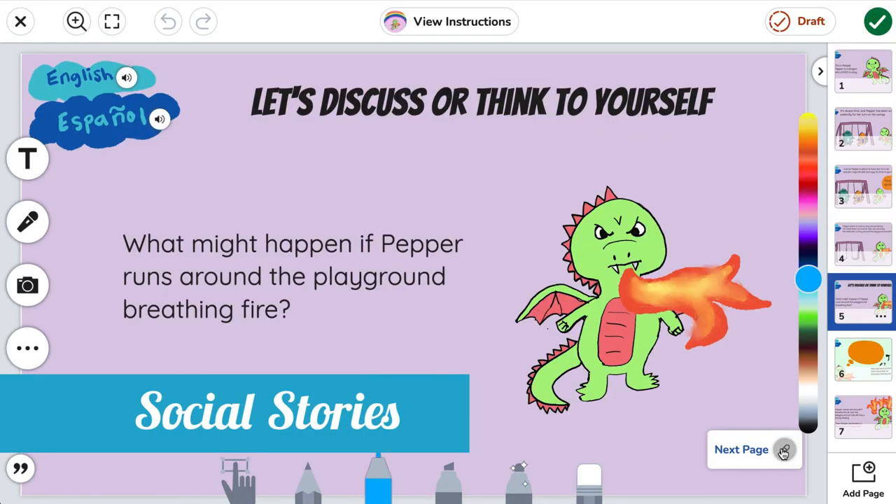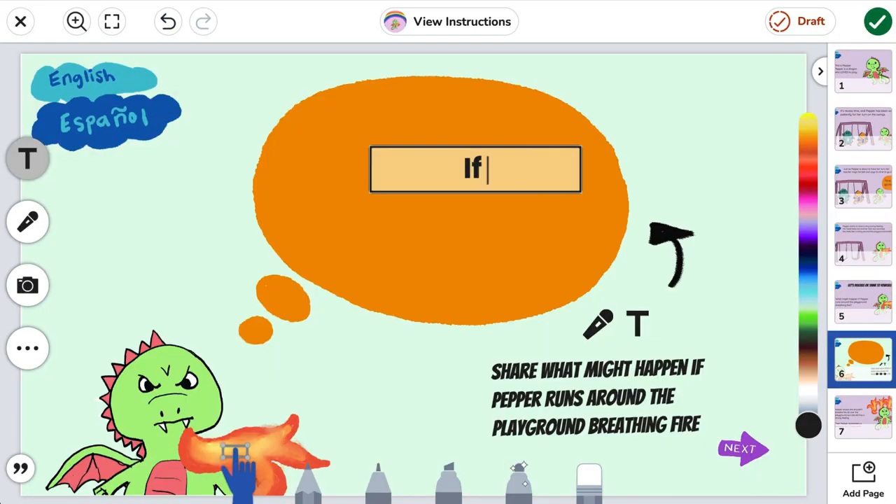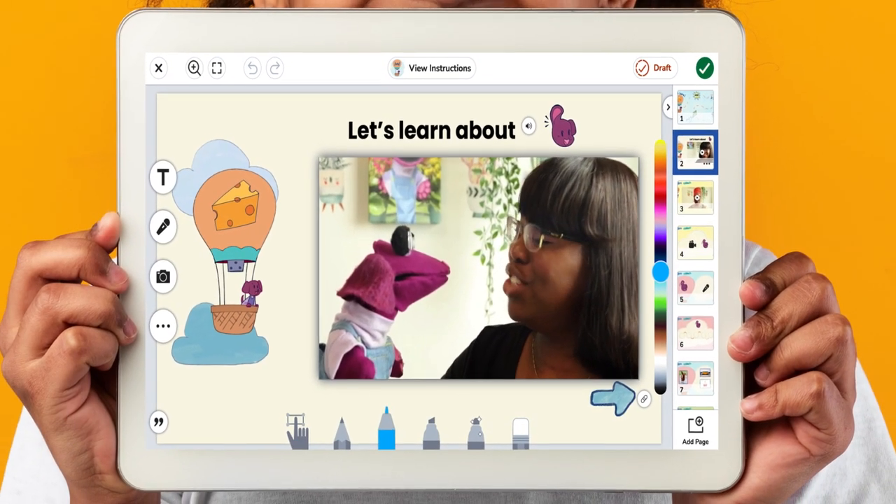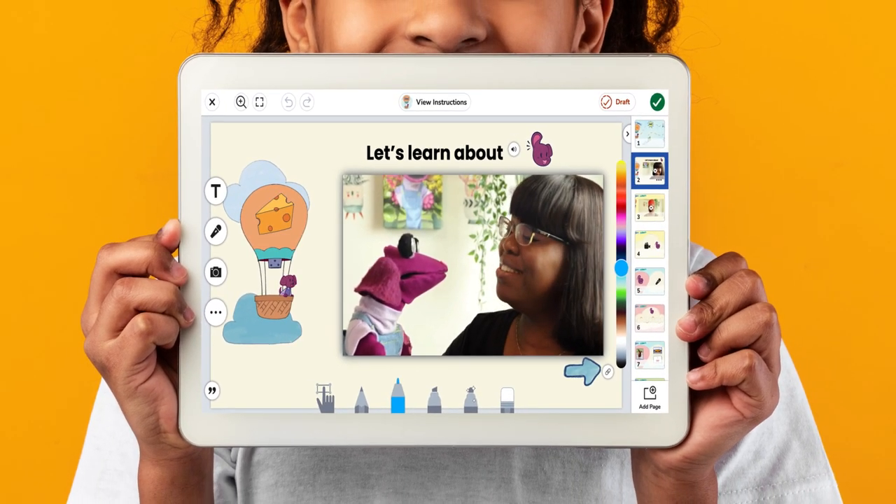Social stories are interactive read-alouds that support social-emotional learning and writing skills. Fun phonemes and alphabet treasures make building phonemic awareness and letter knowledge feel like play.